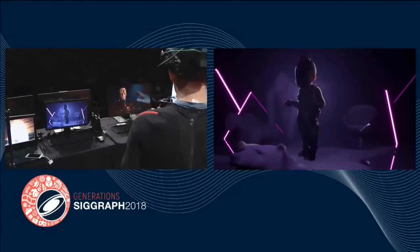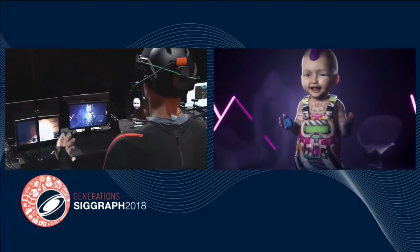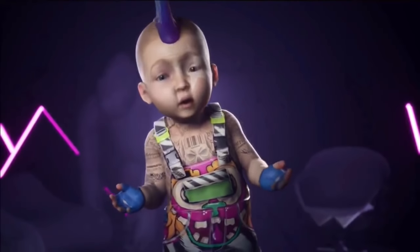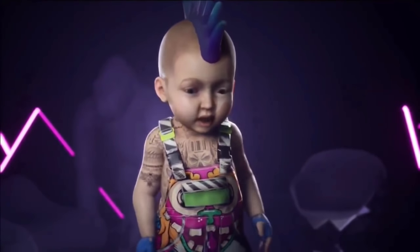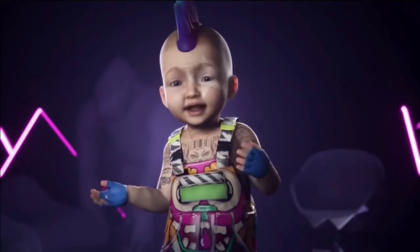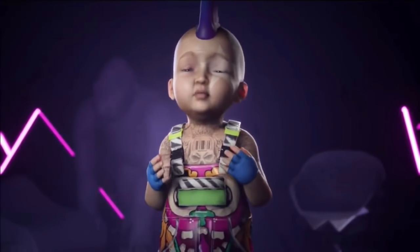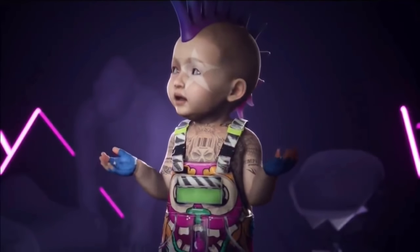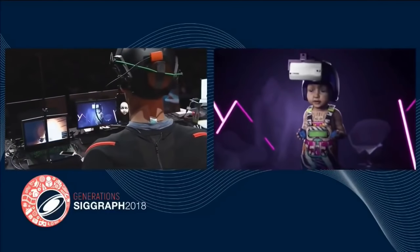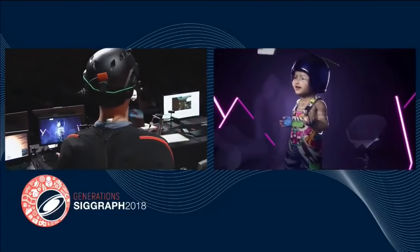Our final piece of news today comes from SIGGRAPH 2018, which took place in beautiful Vancouver. Kite and Lightning took home first place at SIGGRAPH's Real-Time Live for their project Maybellon. This adorable demo shows off a man-powered baby that combines a variety of technologies, powered by an XN's inertial mocap suit and a tandem iPhone X to capture facial expressions. The entire demo is rendered in real-time on stage using Unreal Engine. Many congrats to the team at Kite and Lightning.